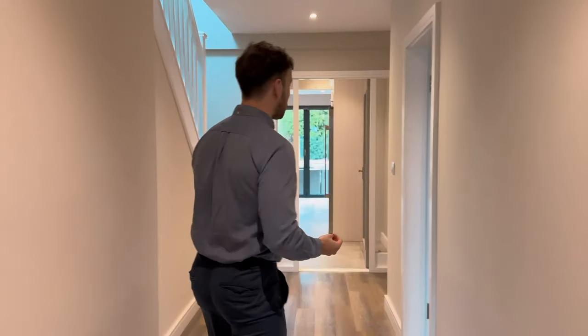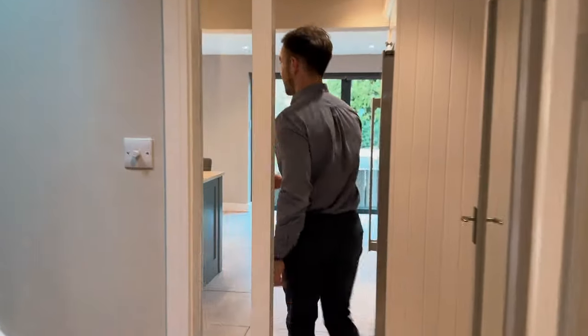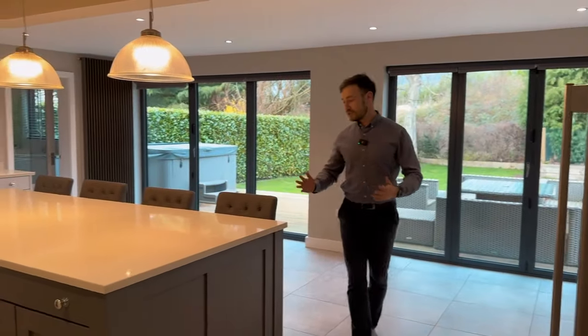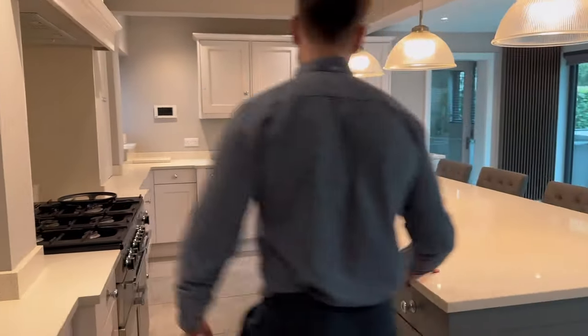I'll lead you through to this, probably my favourite part of the home on the ground floor — this amazing kitchen. I mean, look at this, it's absolutely fantastic. I love the central island here. It's so expansive.